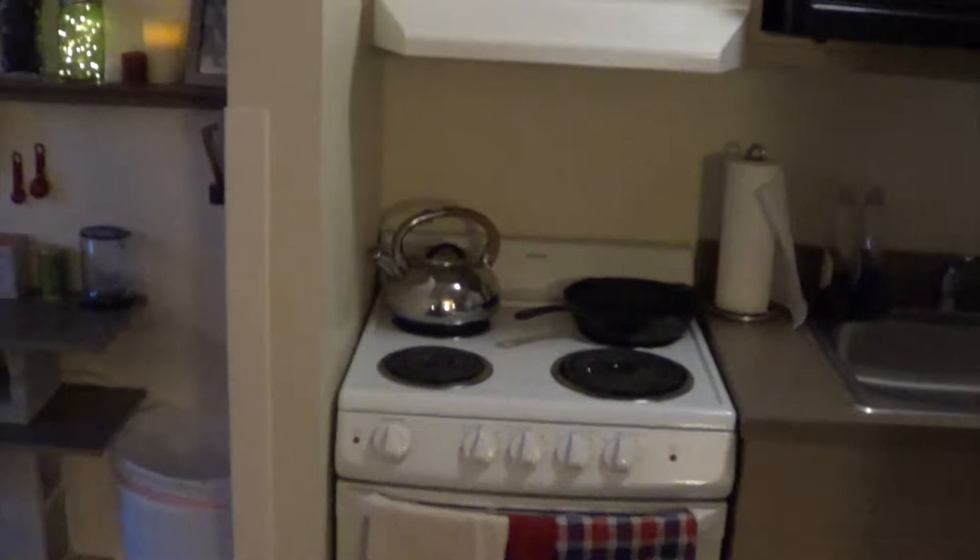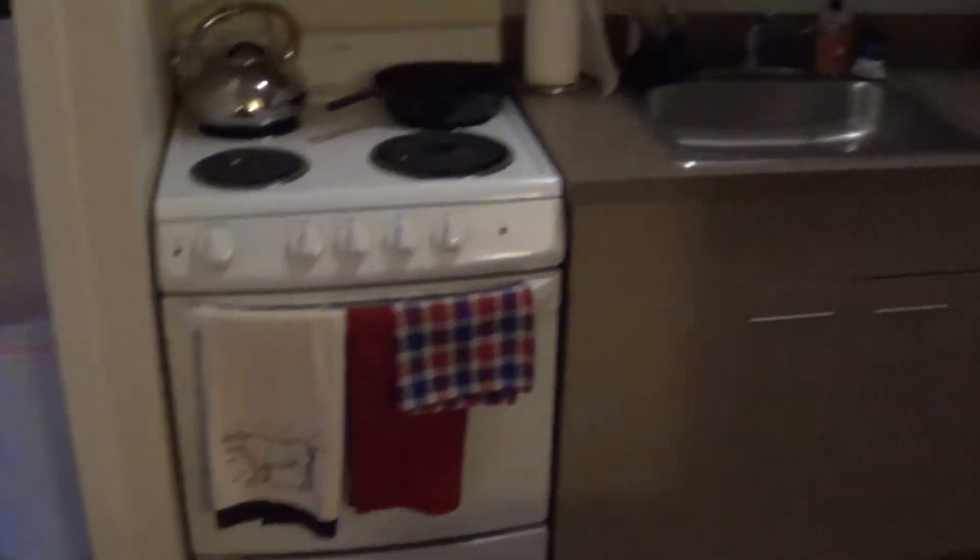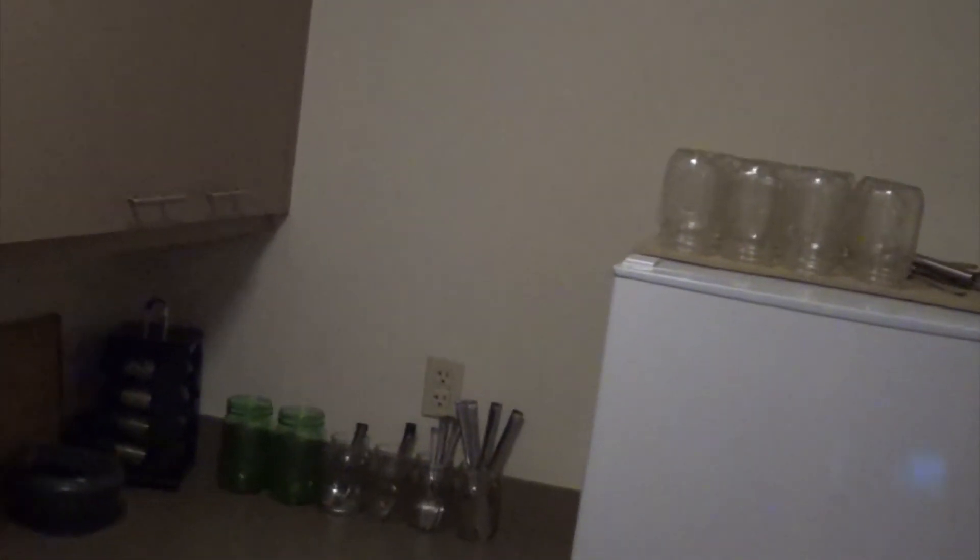Here's the kitchen. Cast iron skillet and kettle, of course. Plenty of room up top for storage. And the cheapest form of glassware, mason jars.